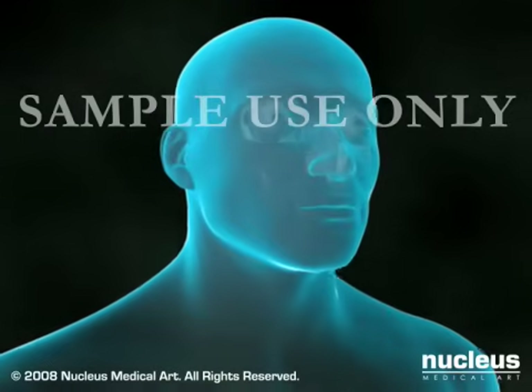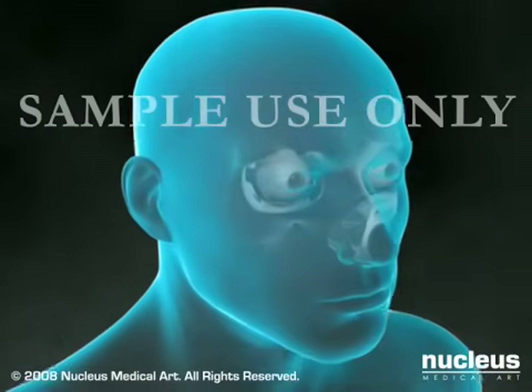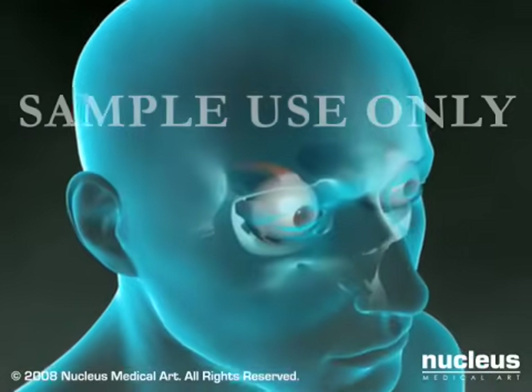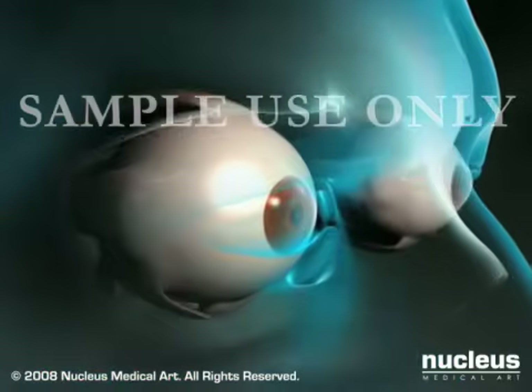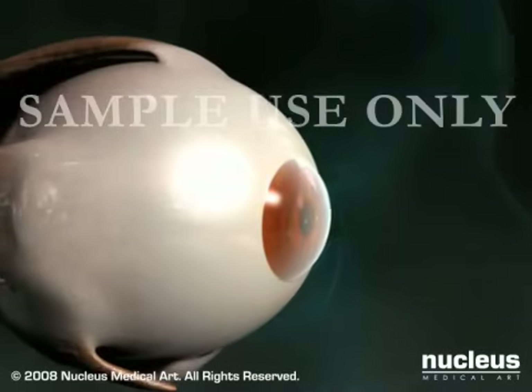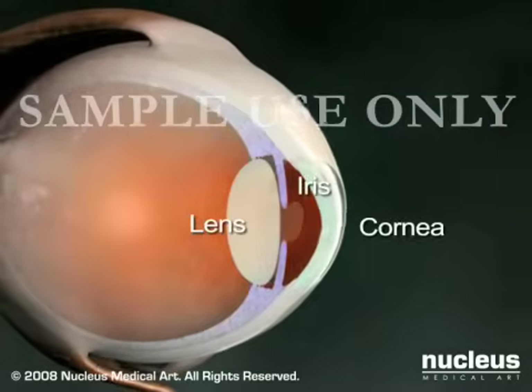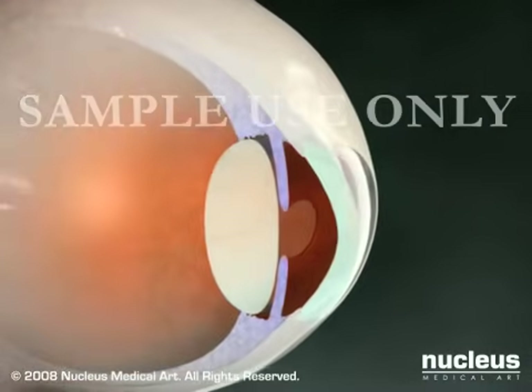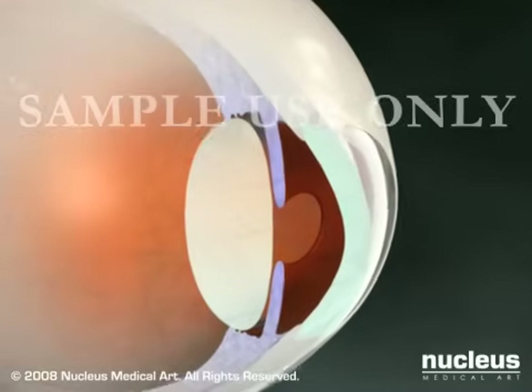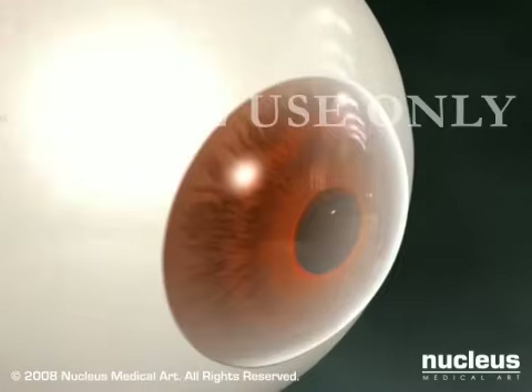LASIK is a surgical procedure intended to reduce a person's dependency on glasses or contact lenses. The term LASIK stands for laser-assisted in situ keratomileusis, and is a procedure that permanently changes the shape of the cornea, which is the clear covering over the front of the eye. LASIK is an outpatient surgical procedure that usually requires about 15 minutes per eye.